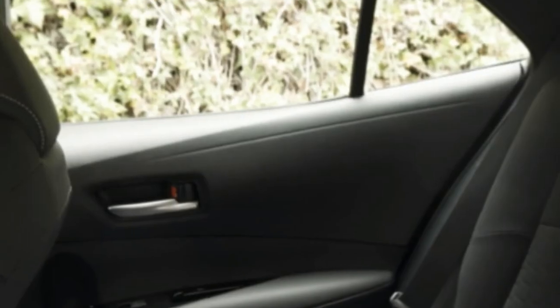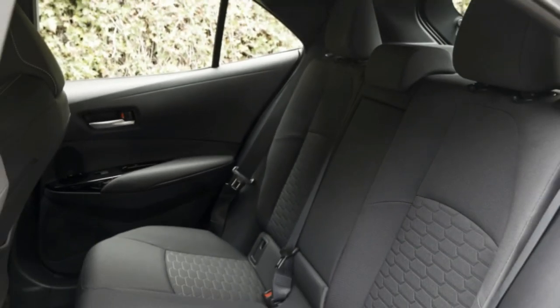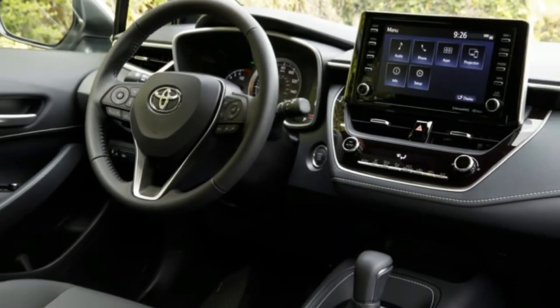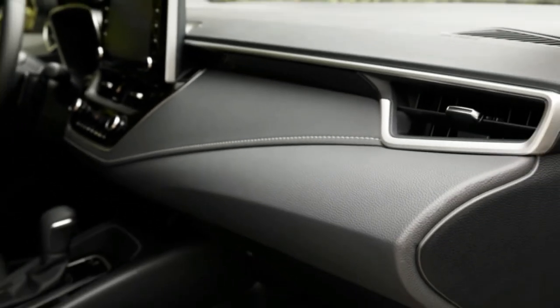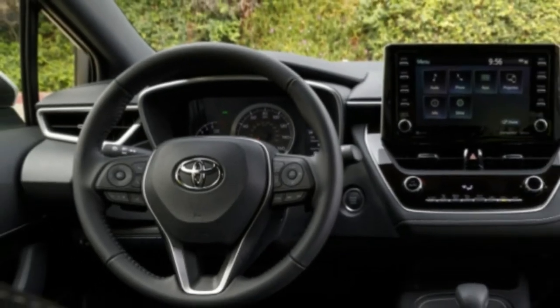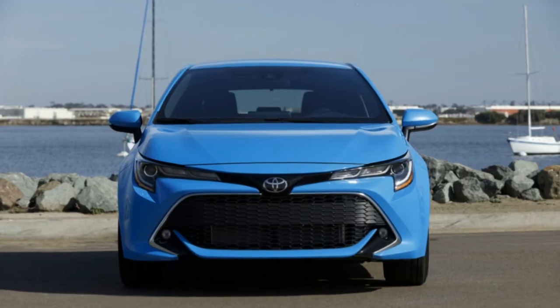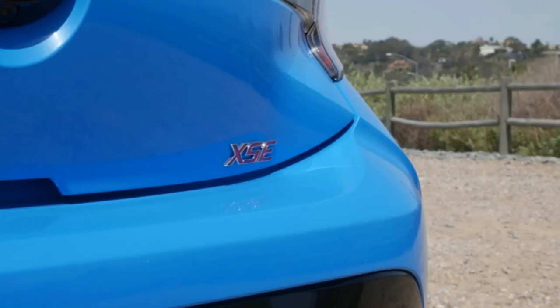Other noteworthy standard features include two USB ports and Wi-Fi capability, while the XSE adds a part-digital gauge cluster, a JBL audio system, and an 8-way powered driver seat that provides more than enough adjustability for even tall drivers. The SE's manually adjustable six-way seat was sufficient as well, providing notably more under-thigh support than the current Corolla does. The seat's lateral support is quite good as well.